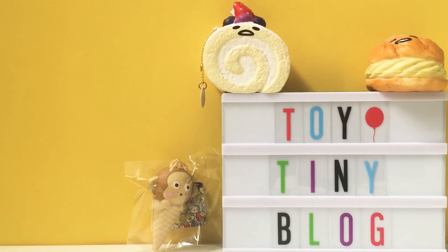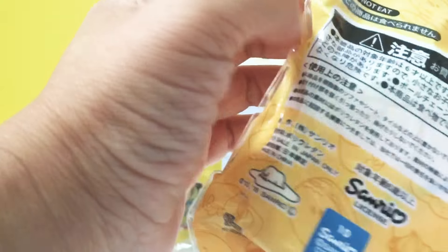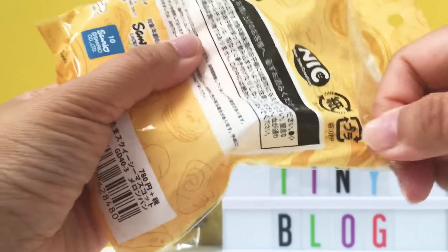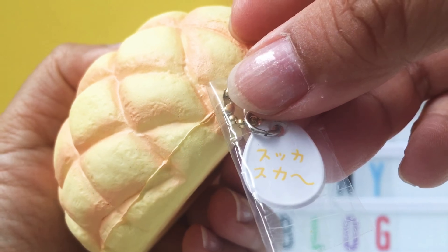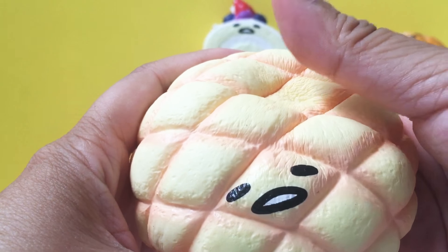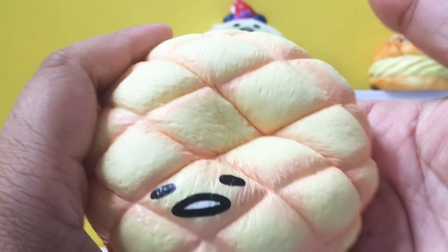Our next squishy is a Gudetama melon pan bun and it's just so soft and slow rising. This one still has the plastic on the tag. Look how soft this is — oh my goodness. I think I just need to have Gudetama's face on everything I own because it's so cute. I love this one too.